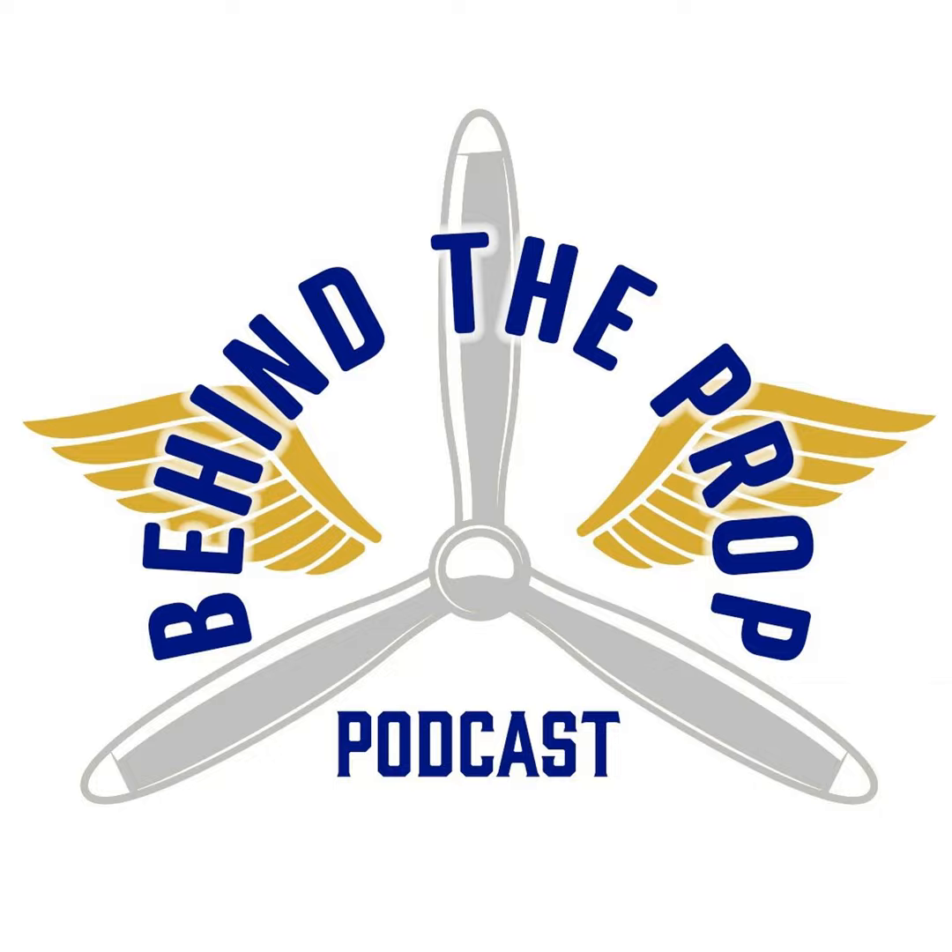This is Behind the Prop, with United Flight Systems owner and licensed pilot Bobby Doss, and its co-host, Major Airline Captain and Designated Pilot Examiner Wally Mulhern. Now, let's go Behind the Prop.